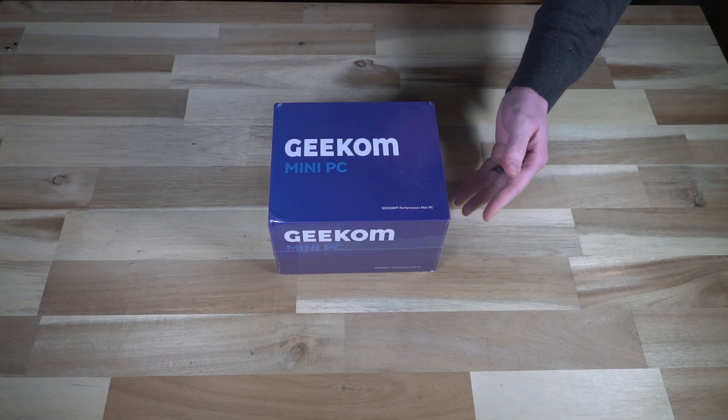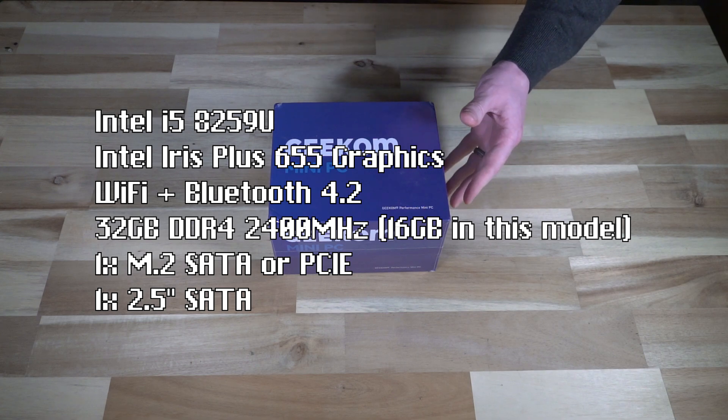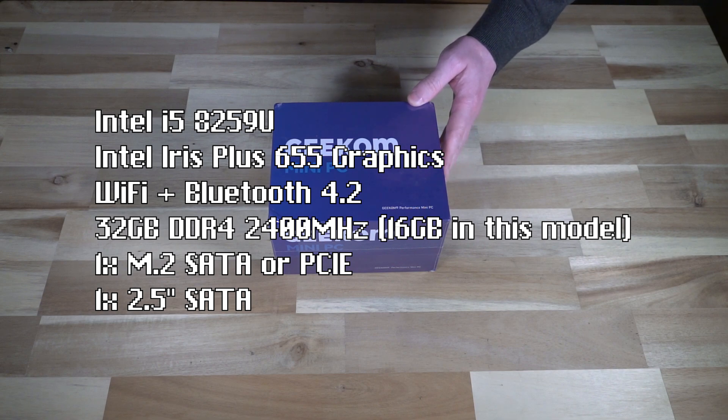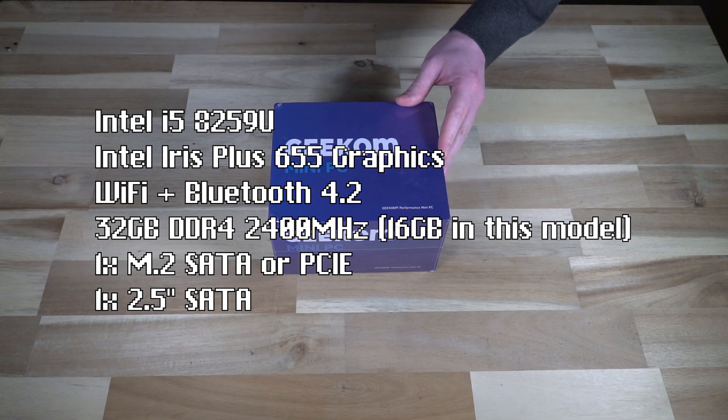The specs are as follows: it is an i5-8259U with Intel Iris Plus Graphics 655. That's significant because it can drive quite a few 4K displays — four, according to their website — and has better performance than the UHD 620 series we often see in many other laptops. Bluetooth 4.2 and dual-band Wi-Fi come standard, and up to 32 gigabytes of DDR4 2400 MHz RAM is possible.